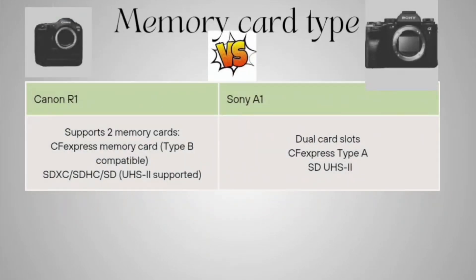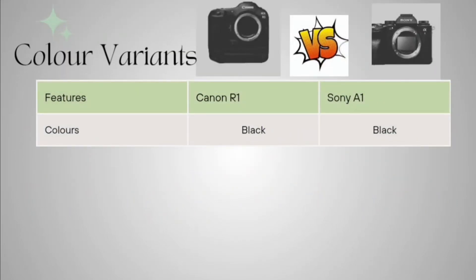Talking about memory card type: Canon R1 supports two memory card slots — CFexpress Type B and SDXC/SDHC/SD (UHS-II supported). Sony A1 also supports dual slots, both being CFexpress Type A and SD UHS cards.